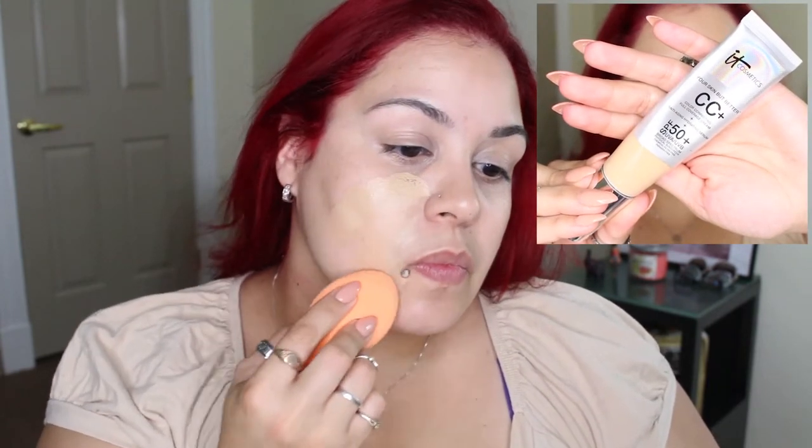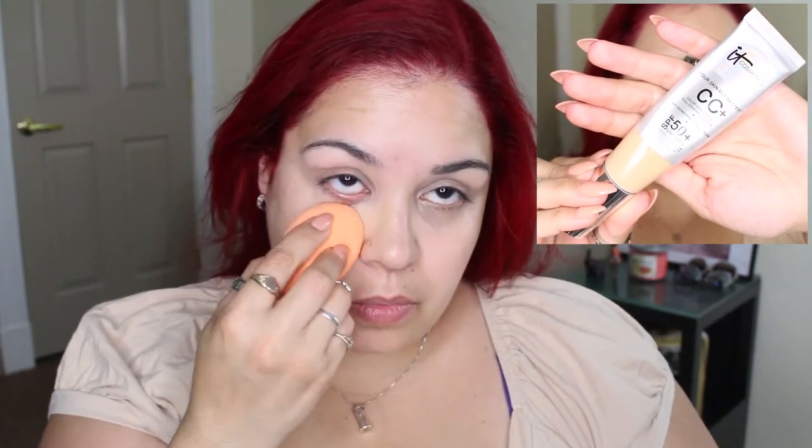And on top of the lids. For foundation, I'm going to be using the IT Cosmetics Your Skin But Better CC Plus cream with SPF 50, and I'm in the shade medium.